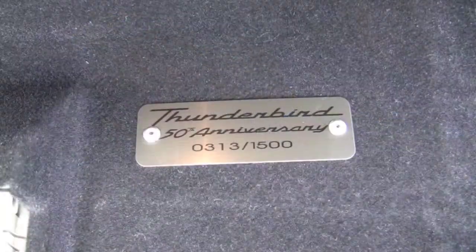Now in your search for just the right one, you most likely have checked out some other Thunderbirds available that commemorate the classic two-seater 1955 model T-Bird. So what is it that makes this one different? How does it stand out? Well, several things. First of all, this is one of only 1,500 of the Golden Anniversary Limited Edition T-Birds that were produced. This is number 313.